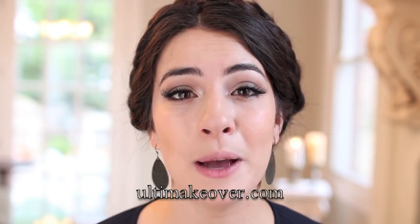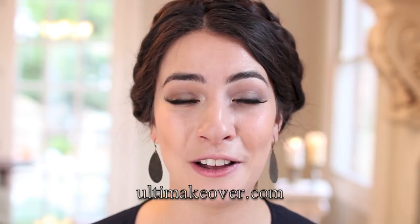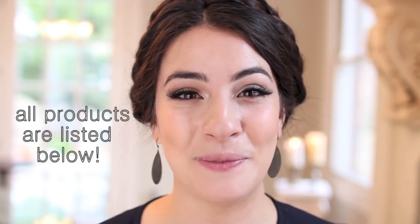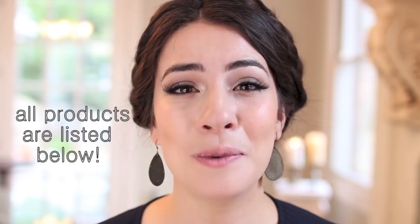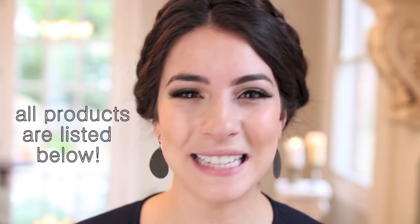I hope you guys enjoyed my MAC lipstick collection video. I'd love to hear what some of your favorite MAC lipsticks are in the comment section below. Make sure you guys check out my website, ultimakeover.com, and subscribe to my channel if you haven't already. Thank you so much for being here — I hope you all are having such a great day and I look forward to seeing you next time. Take care!